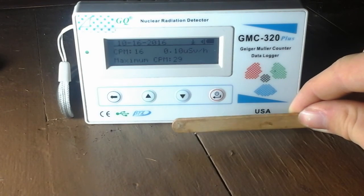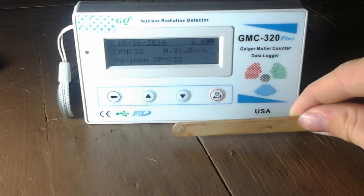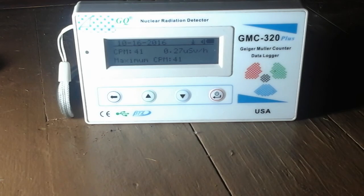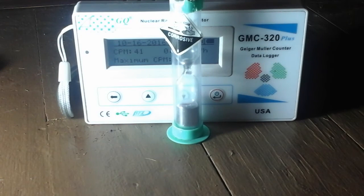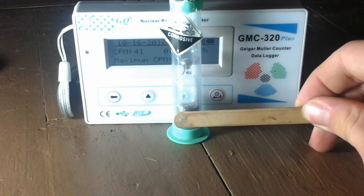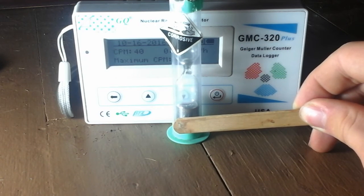So I'll take the lead away — and look at that — so the beta would definitely make it that far. Now I'll take the mercury... look at that. Just that little bit of mercury blocks everything. Barely getting gamma right there.